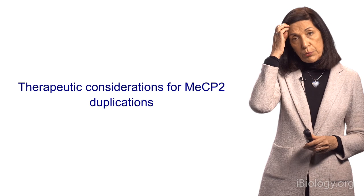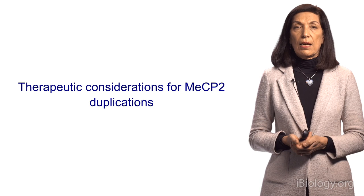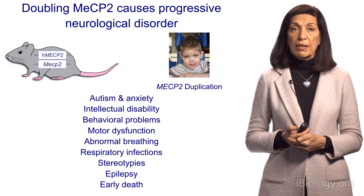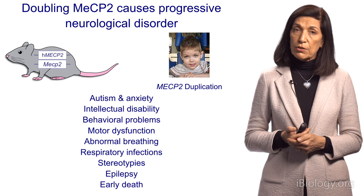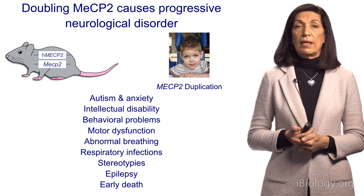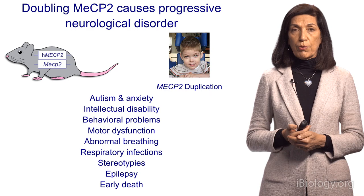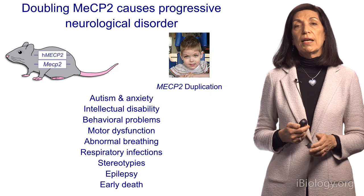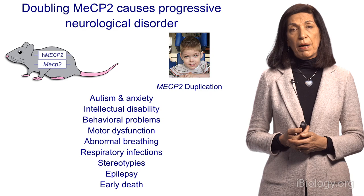Now, that was for Rett syndrome, where you lose the protein. How about when you have an extra copy? Can you reverse the symptoms, and can we do something for treatment? Recall that mice with the duplication had all the features of the human disease. These mice had one mouse gene and one extra copy — the human gene — that we genetically added. We quickly learned that doubling the dosage of this protein can cause intellectual, learning, and memory issues; autism; motor problems; seizures; and so on. Patients have all the same features, and in both mice and humans there is epilepsy and early death.